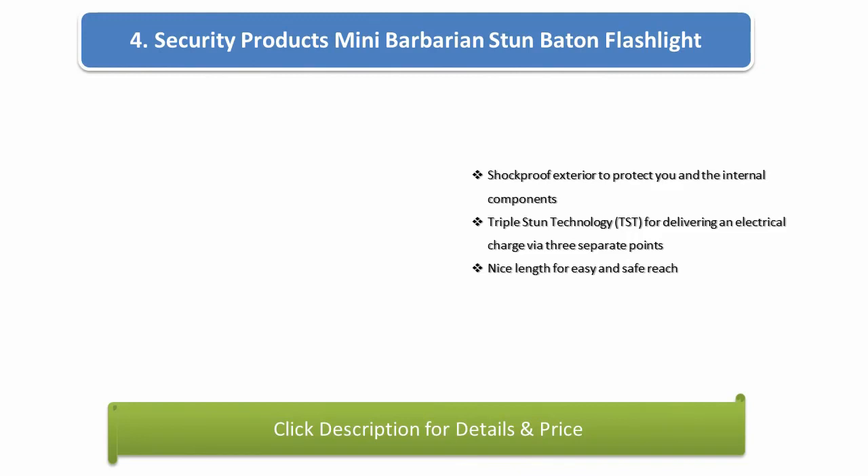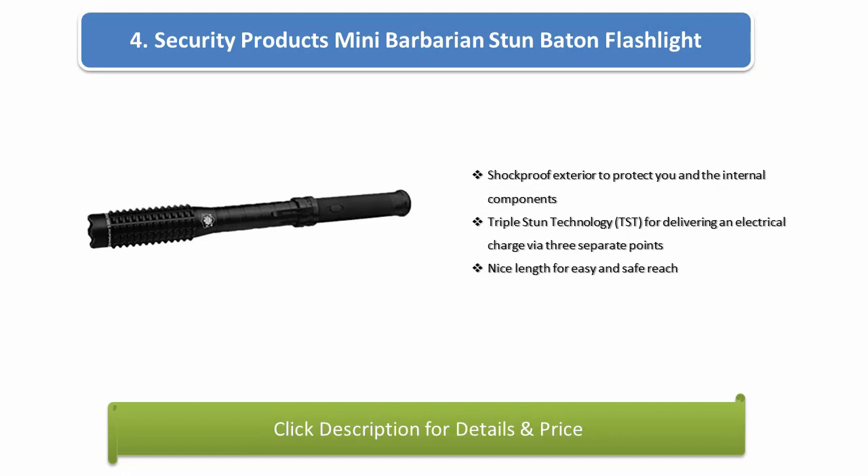Number 4: Security Products Mini Barbarian Stun Baton Flashlight. Shockproof exterior to protect you and the internal components. Triple Stun Technology (TST) for delivering an electrical charge via 3 separate points. Nice length for easy and safe reach.